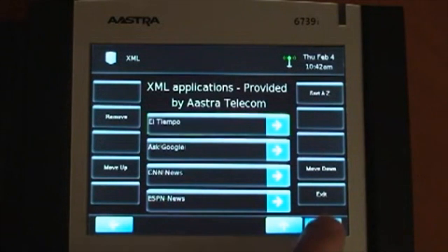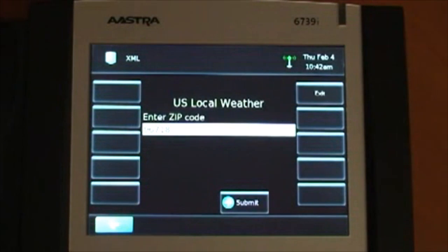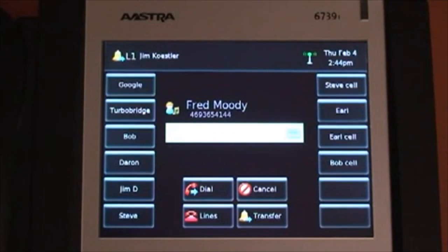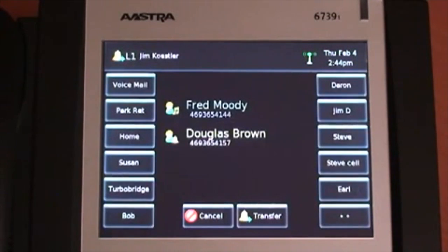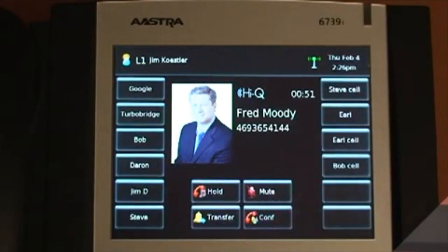The 6739i also supports XML applications. Transferring a call or setting up a conference call has been made easy by simply touching the on-screen touch keys. And if you're calling someone in your directory, the picture ID is a bonus.